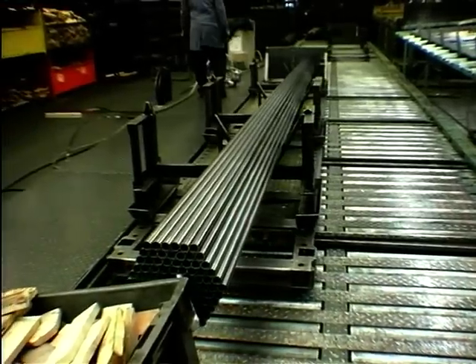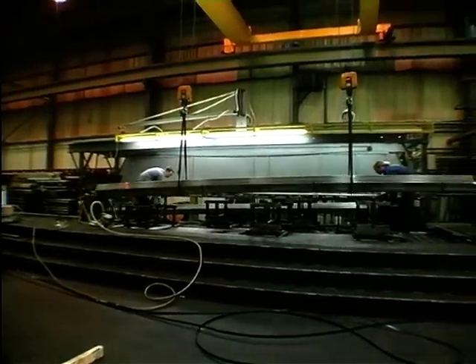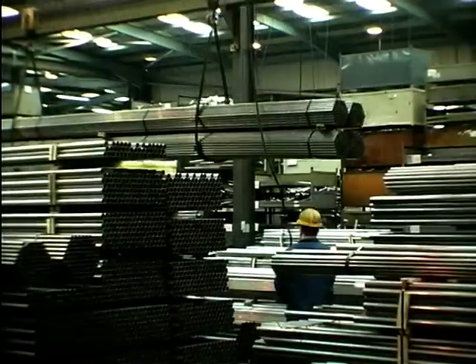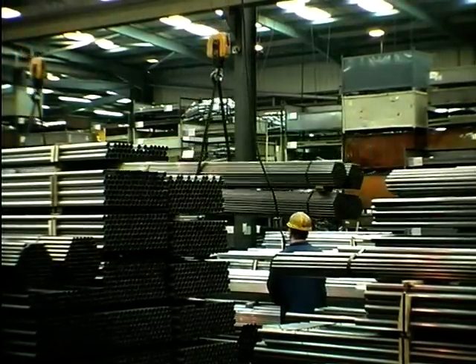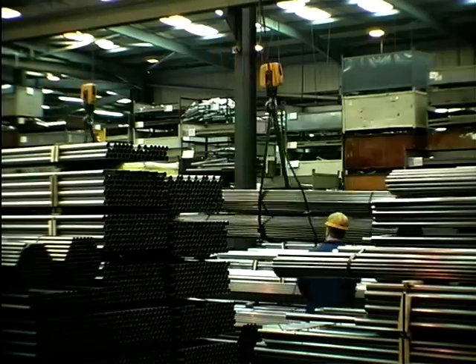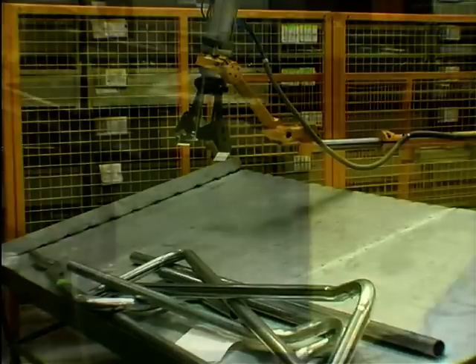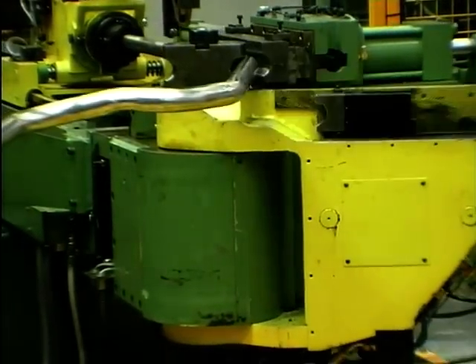From here, the tube is craned away to a storage area where they wait until they're needed for the next stage in the process. The tube is then brought for bending into the correct shape for your car.